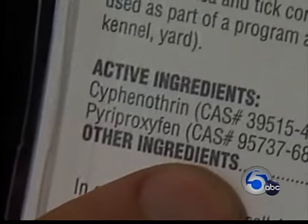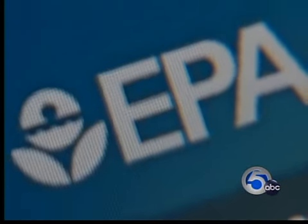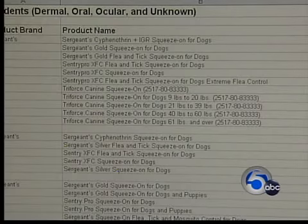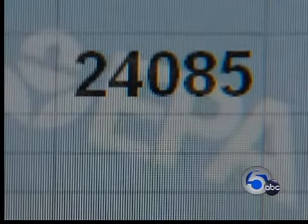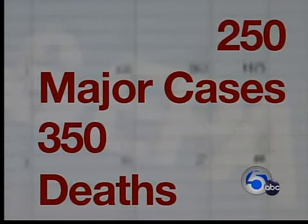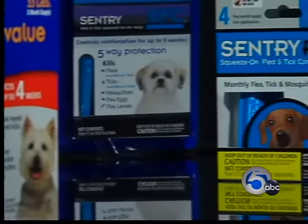Many spot-on products use pesticides as the main active ingredient to kill pests like fleas and ticks. They're regulated by the Environmental Protection Agency. The EPA is now taking a closer look at what it calls a large and growing number of cases involving all spot-on products, with reports of tremors, seizures, and even death. According to EPA records, more than 24,000 incidents were reported in 2008 related to all spot-on flea and tick products, including more than 250 major cases and nearly 350 deaths in just one year. The most complaints were against Sargent's, the maker of Sentry Pro XFC.